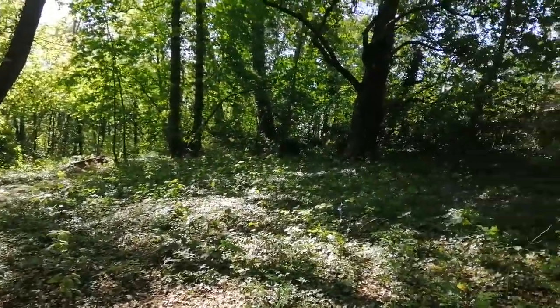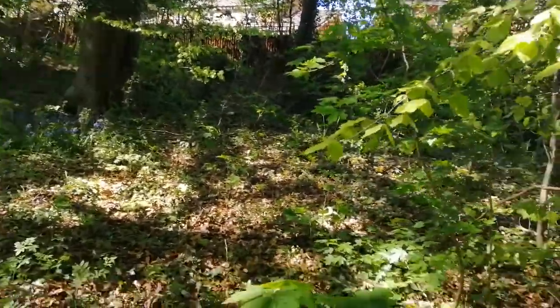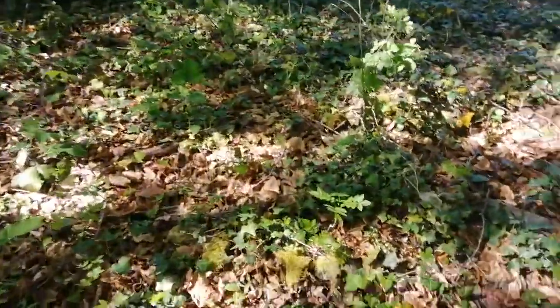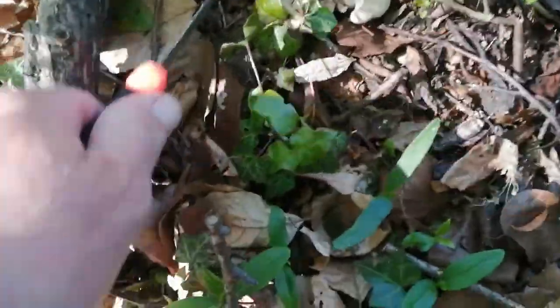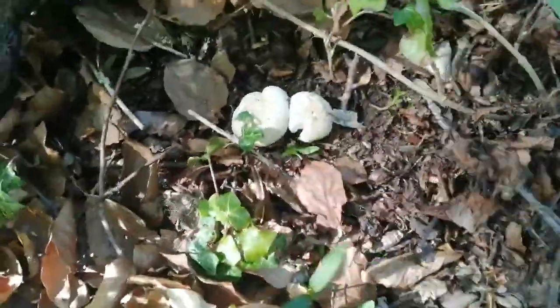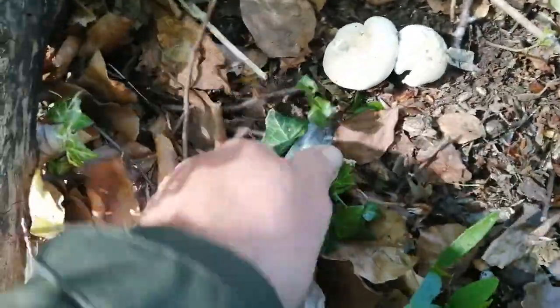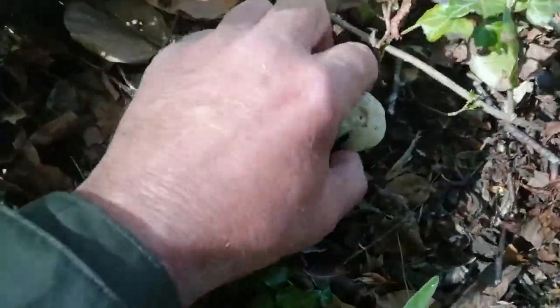I'm in this mixed woodland in Stoke Park in Bristol. Look at what I found on the floor — you can see those mushrooms there. Now, remember the golden rule when you're collecting mushrooms or trying to identify them: you must always get the base of the mushroom as well — don't snap it off — because the base of the mushroom is one of your indicators.